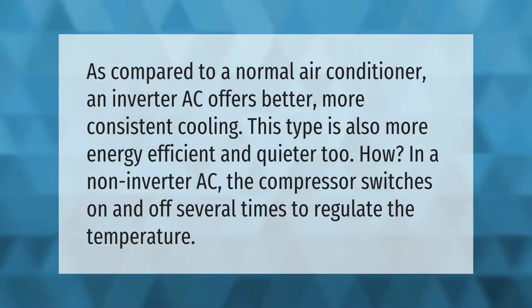As compared to a normal air conditioner, an inverter AC offers better, more consistent cooling. This type is also more energy efficient and quieter too. In a non-inverter AC, the compressor switches on and off several times to regulate the temperature.